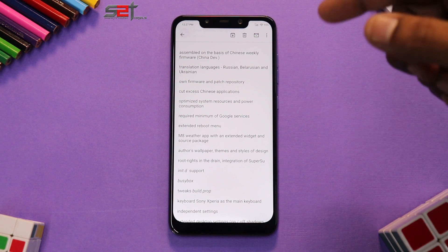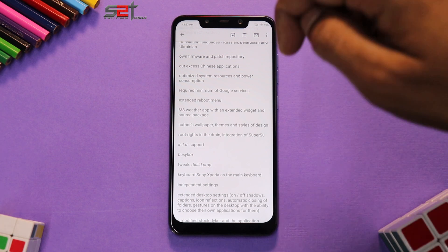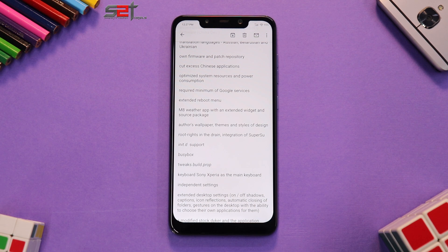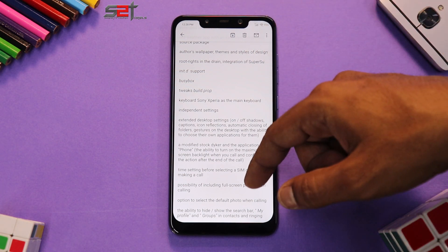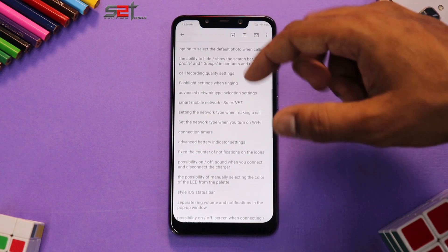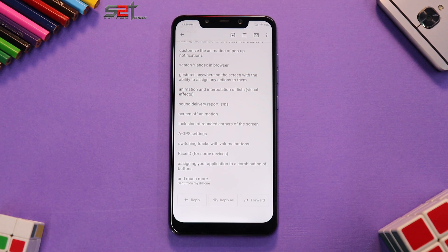The changelog includes: firmware patch and repository, cut excess Chinese applications, optimized system resources and power consumption, and a required minimum of Google services — so all it comes with is Google Play Services and Google Play Store. We also have an extended reboot menu, Mi8 weather app, extended widgets, author's wallpapers and themes, root rights with SuperSU integration, and independent settings like expanded desktop and a modified stock dialer. There are a lot of changes.